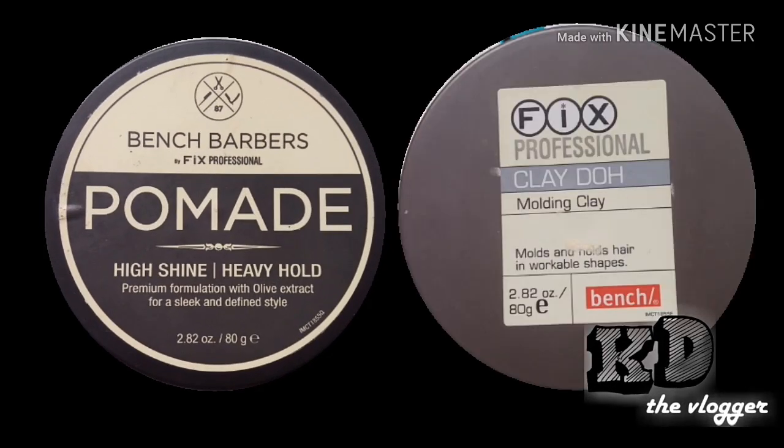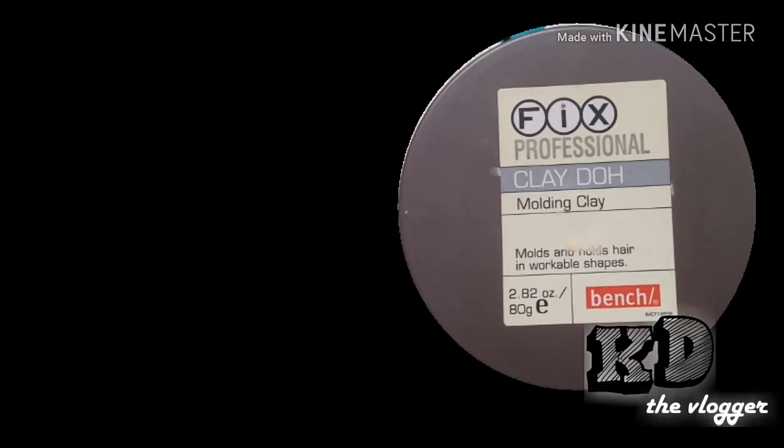The products are: Bench Barbers Pomade — High Shine, Heavy Hold; and Pix Professional Clay Dough Molding Clay.